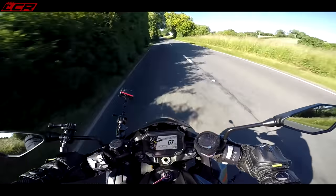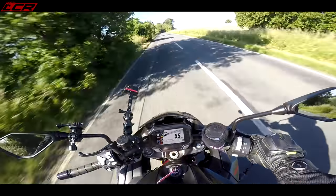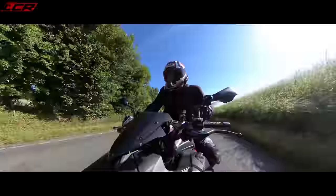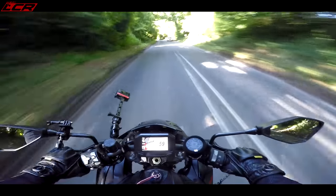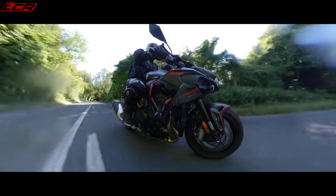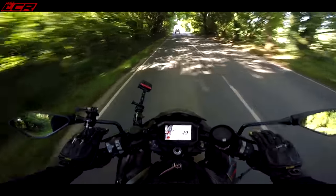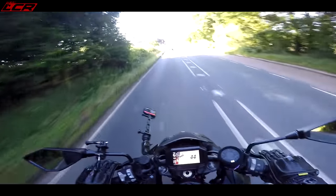Don't get me wrong, you can hustle this around. It's got Showa big piston forks and a Showa rear shock, and it's set up quite nicely, but it's road-focused. This is not a track naked — it's set up to be a comfortable ride on the road. I wouldn't even say it's a particularly sporty ride on the road; definitely more of a comfortable bike. Of course, you could get your spanners out, increase the preload, stiffen it up. I've left this as it comes — quite soft. The thing which most surprised me living with this bike is the fact that it isn't a hooligan at all.